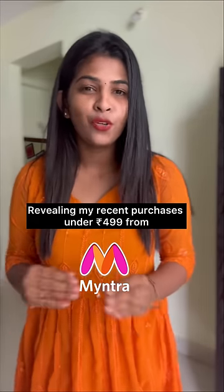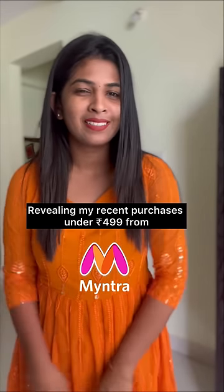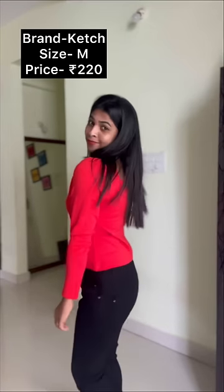Hey guys, so I ordered my top in 499, so let me show you how it looks. So this is my first top, it is very stylish and elegant.